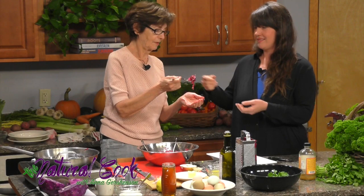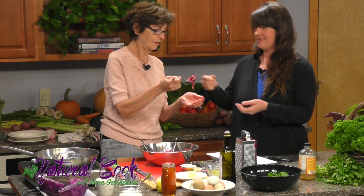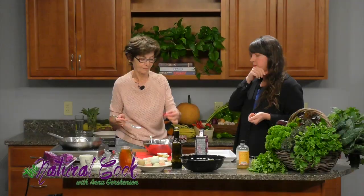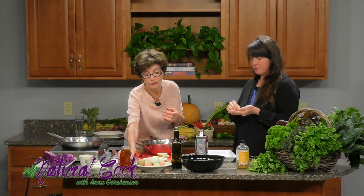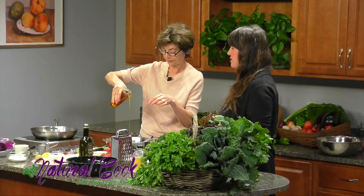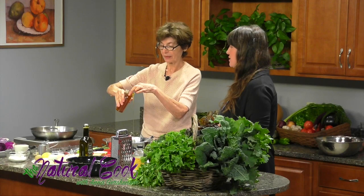I want you to taste the dressing and tell me if anything is missing. That's really nice. I can taste the strength of the garlic, and I think I would drizzle a little bit of honey there. Just a little sweetness to mitigate it and add to the flavor.